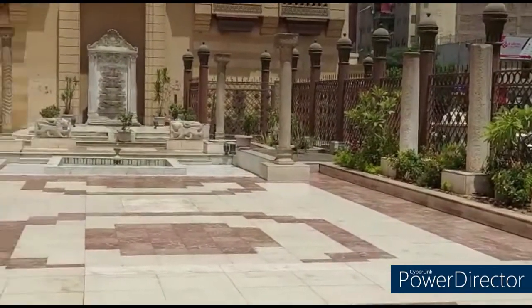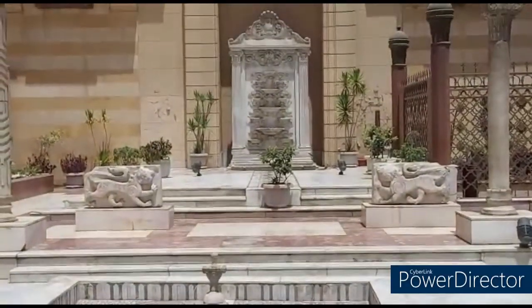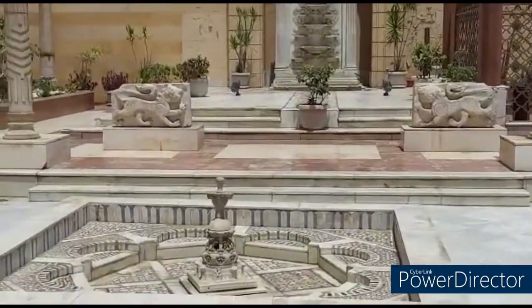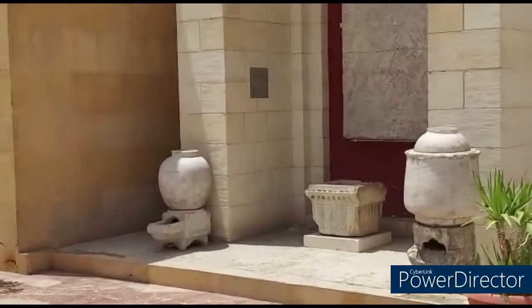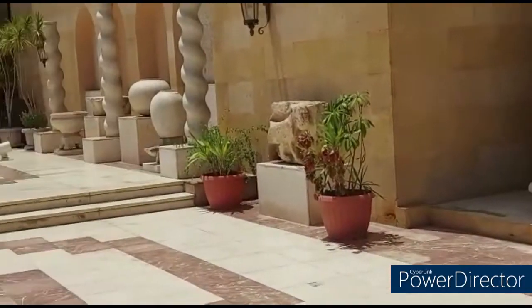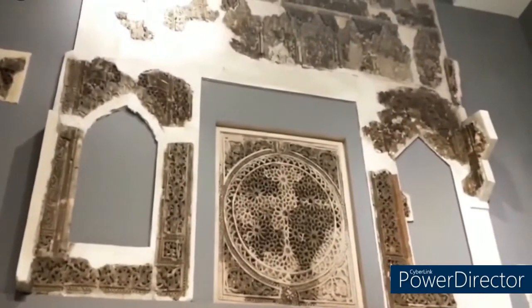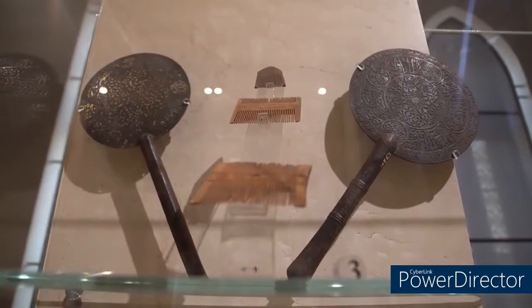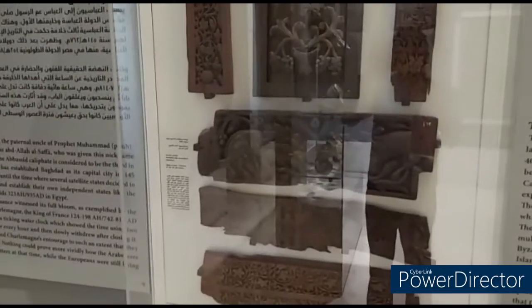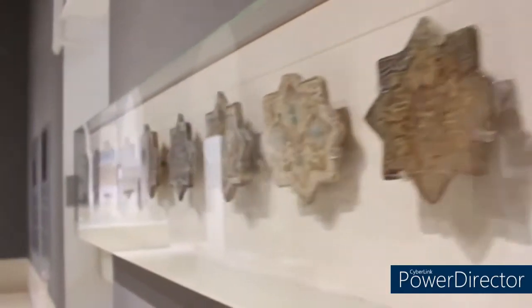The museum garden is one of the most beautiful views in the Islamic museum. The museum is located in the Bab al-Khalq area in Cairo, and the nearest metro station is Ataba, just five minutes away by walking.